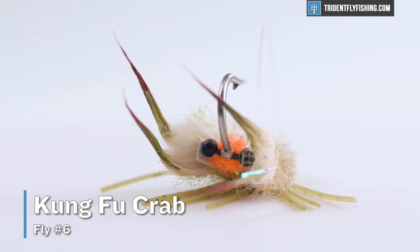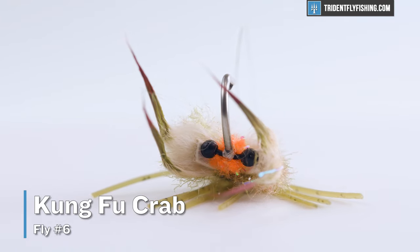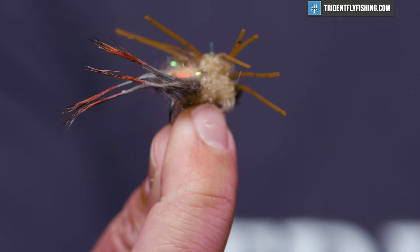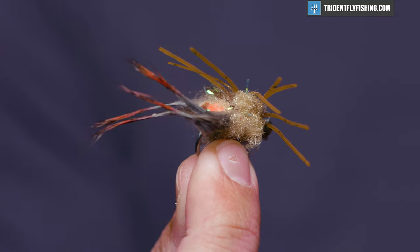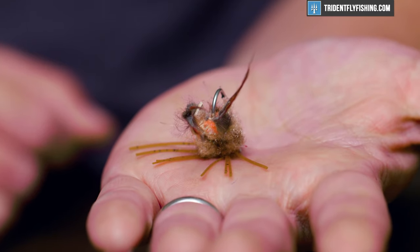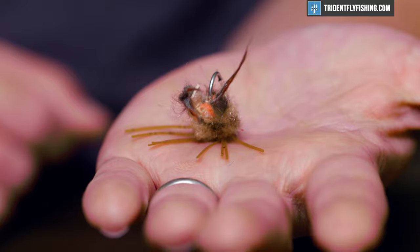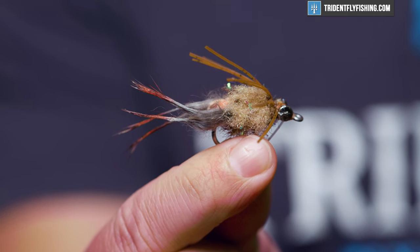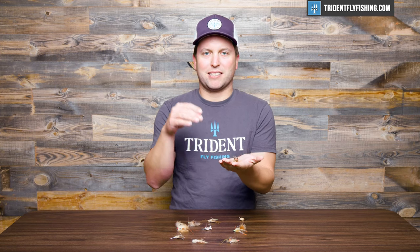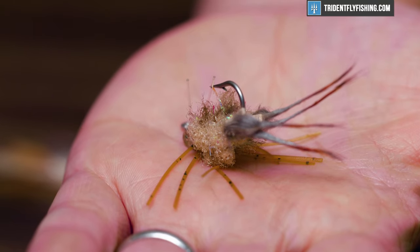Number six is the Kung Fu Crab — a great crab pattern that started out looking somewhat like a Merkin but has really evolved. It's got a hot spot that I really like, and the claws made out of rabbit strips give it that perfect defensive crab posture. This is a fly that needs very, very little movement on the bottom and looks realistic enough to get eaten even if it's not in motion. As an aside, this also makes a fantastic crab fly if you're striped bass fishing, so keep one in your box no matter where you are.